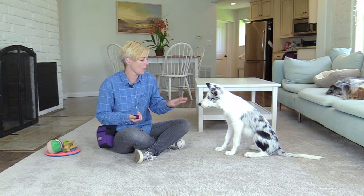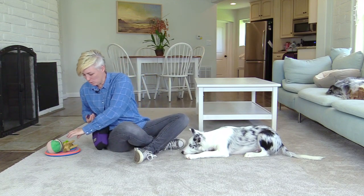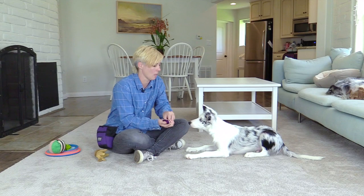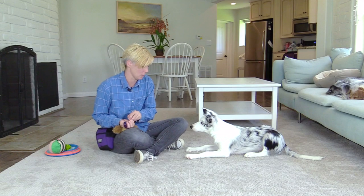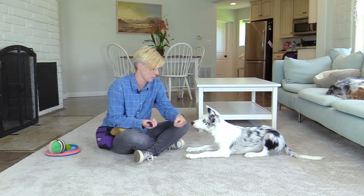Ask your dog to get into the position — Halo, down. Good job. And then you're going to present the toy in a very non-exciting way, so just holding the toy up. As you show your dog the toy, you're going to click and treat. So you click as you show the toy and then go to feed your dog a treat.